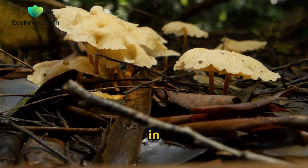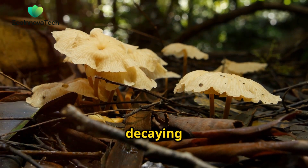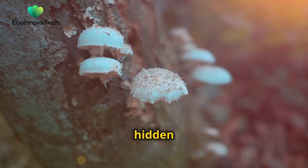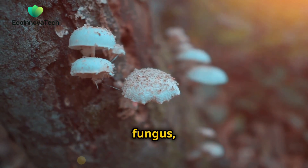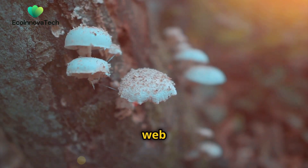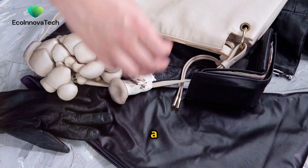Our journey begins in the hushed stillness of the forest floor amongst the fallen leaves and decaying wood. Here, a hidden network thrives — the mycelium, the vegetative part of a fungus — a vast interconnected web of delicate threads. This unassuming organism holds a remarkable secret.